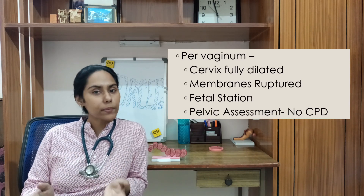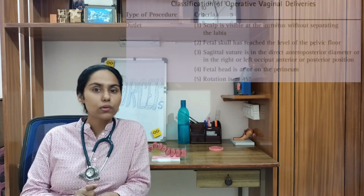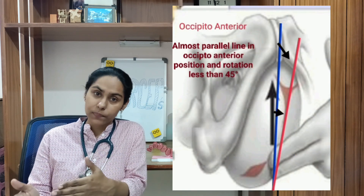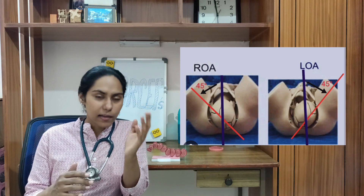On per-vaginal examination, the cervix should be fully dilated and membranes should be ruptured. For outlet forceps, the fetal head should be at the perineum — the fetal skull should have reached the pelvic floor and the scalp should be visible without separating the labia. We also assess the sagittal suture, which should be parallel to the AP diameter or at an angle less than 45 degrees, in right or left occipital anterior or occipital posterior position. Outlet forceps cannot be applied in a transverse position.